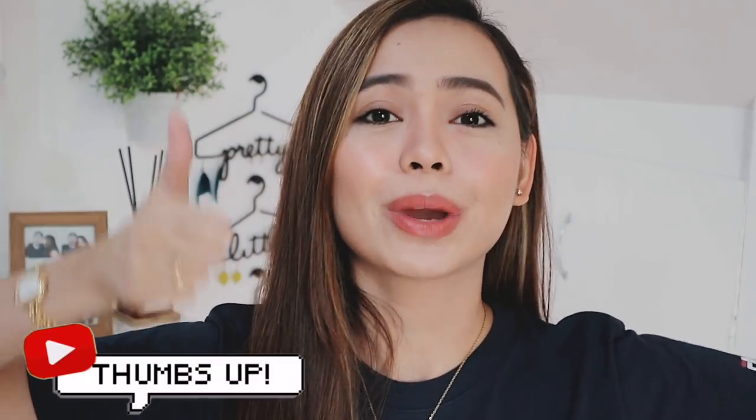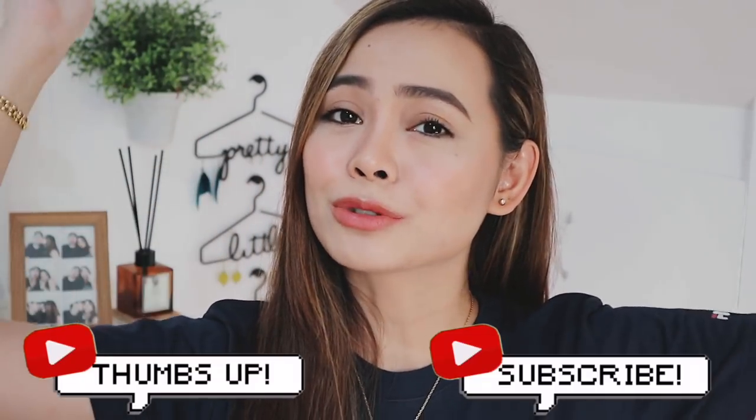Thank you very much for watching. That is it for this Watsons haul. Comment down below which product you think you'd like to try out for yourself. If you enjoyed this video, don't forget to give it a thumbs up. If you are not subscribed yet, then subscribe to my channel, and hit the notification bell if you want to get notified every time I post a new video. You watched me, Maika, and I cannot wait to see you again. Bye!